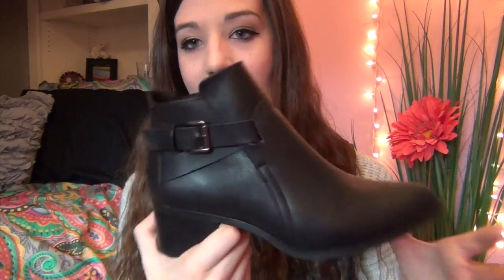The last place I'll show you is TJ Maxx. First, my newest obsession: a pair of black booties. They were $25 at TJ Maxx, originally $70 — such a steal. They are so classy and cute with a nice zipper on the side, a cute buckle, and a little heel. I've been needing some nice dress boots, and I actually wore these on Thanksgiving.